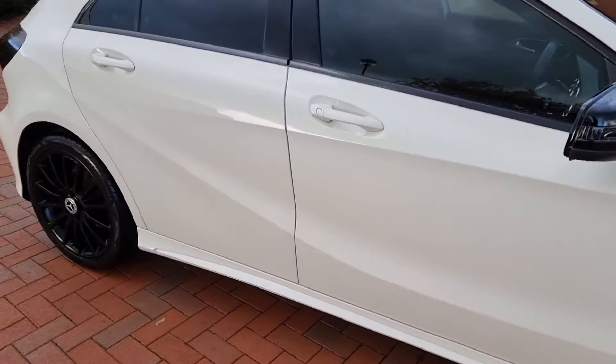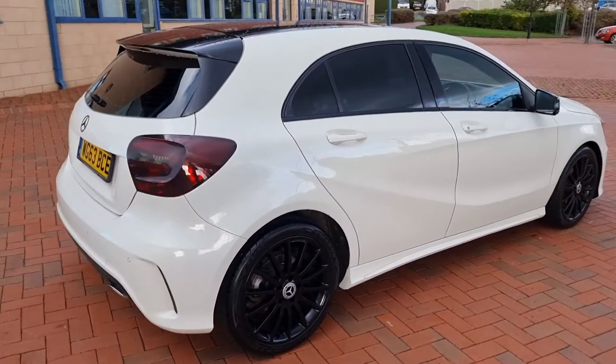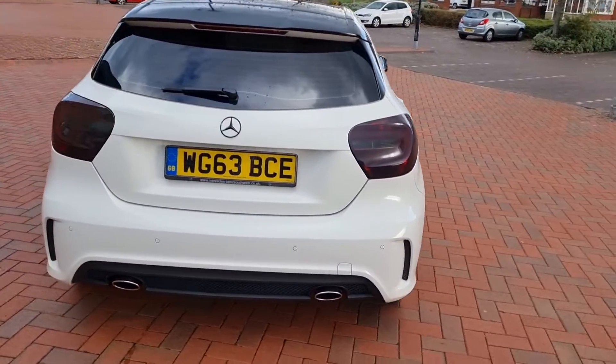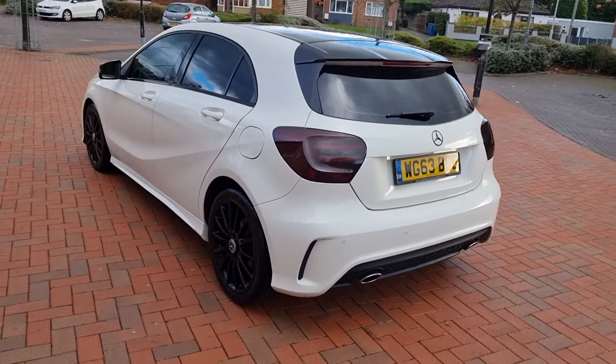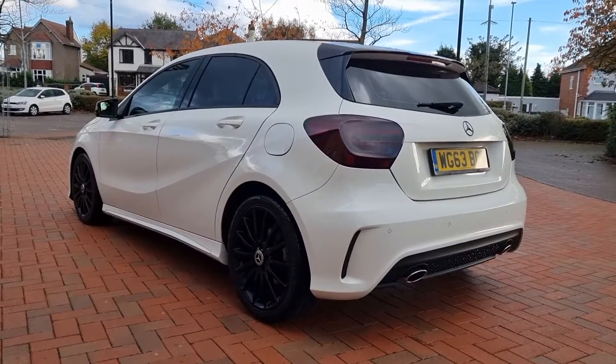Just 42,700 miles, six services, last serviced at 41,500 miles, so right up to date.